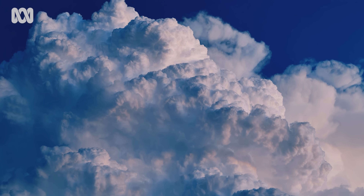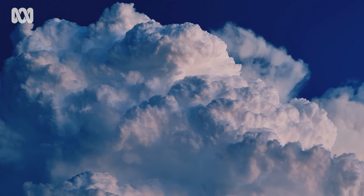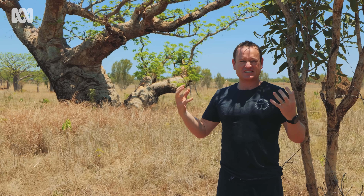Watching the big storms build up, you see these huge cauliflowers just building and building and building. That blows my mind. I can just sit there and watch that and think — that's phenomenal. I get shivers talking about it now, I can feel it in my legs and my arms. I'd love just to fly through that, just to feel that energy, feel that power.